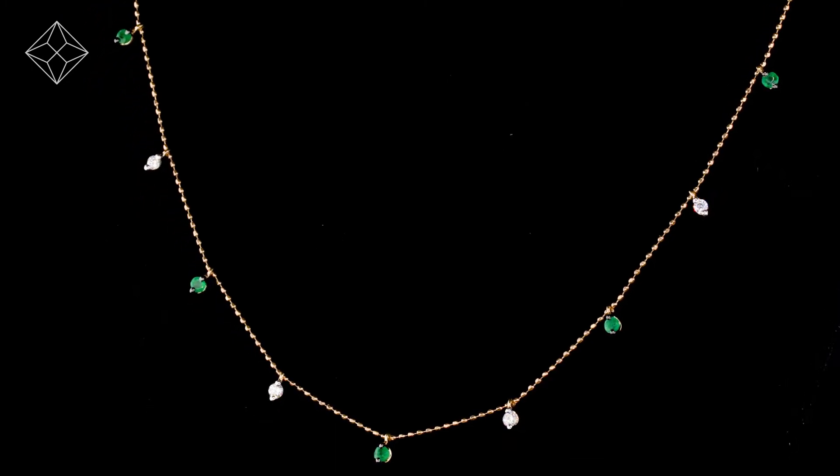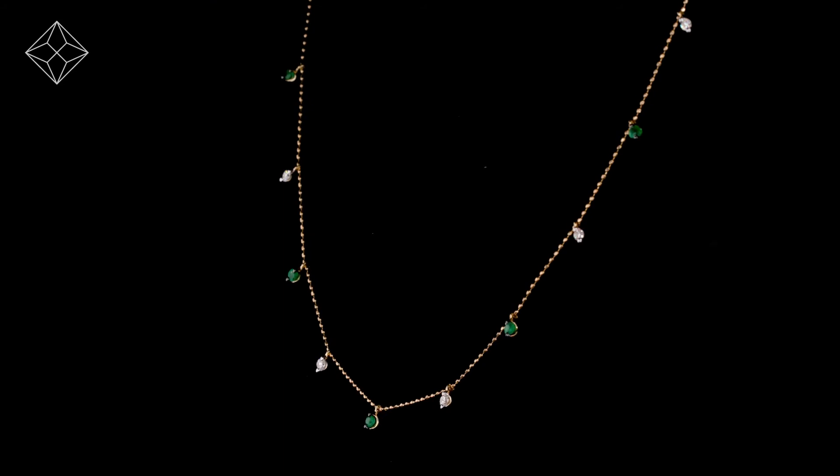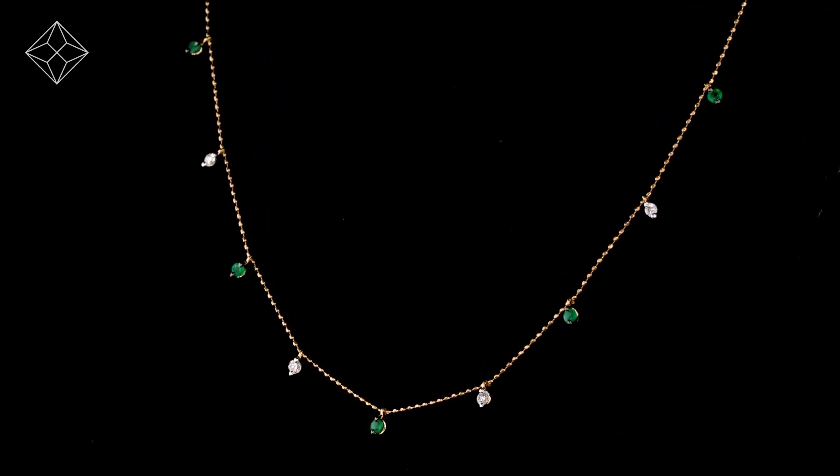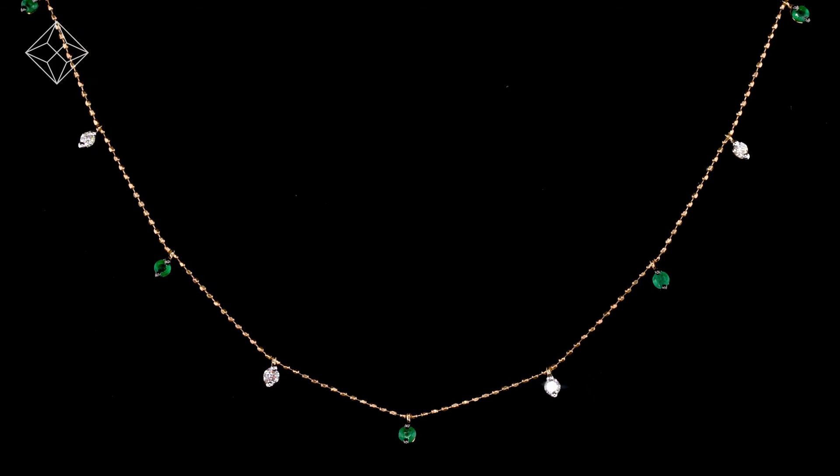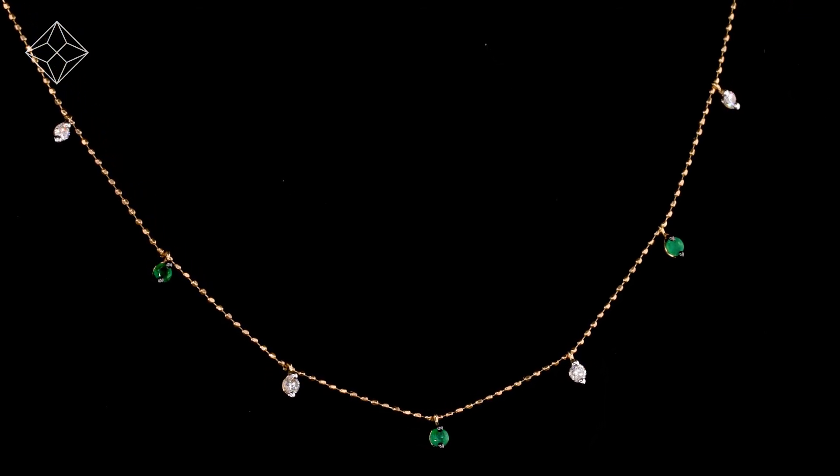The Diamond Store is one of the UK's highest rated online jewellers. With free UK delivery, your jewellery arrives in plain, discreet outer packaging so as not to spoil any surprises.